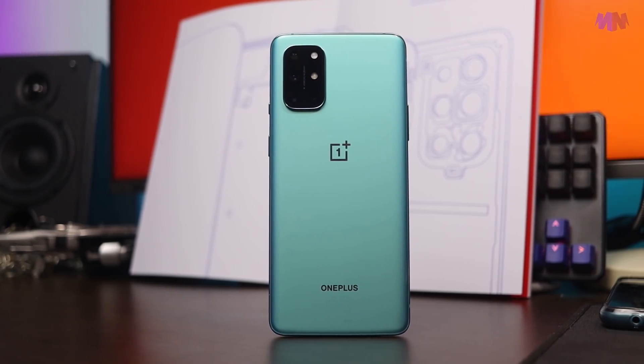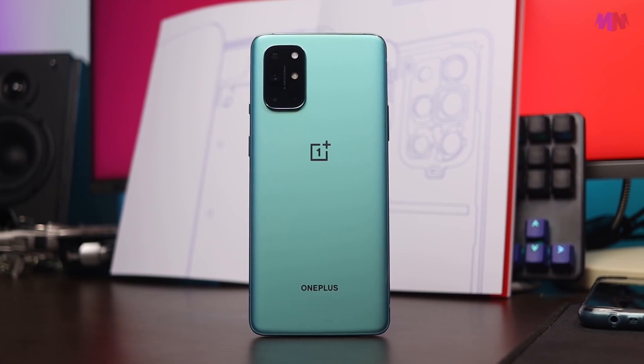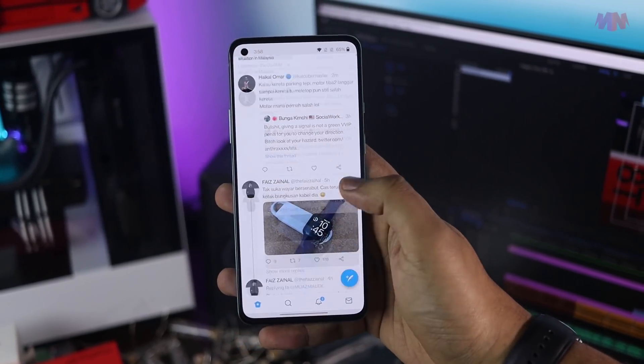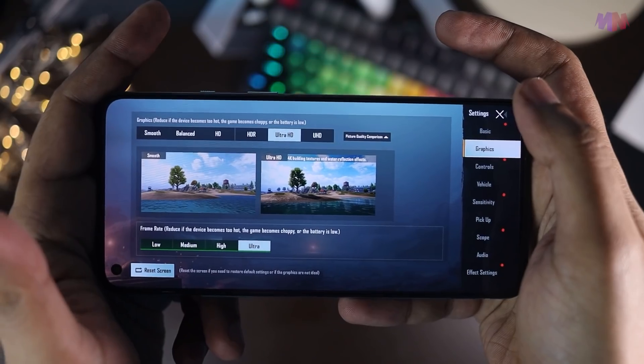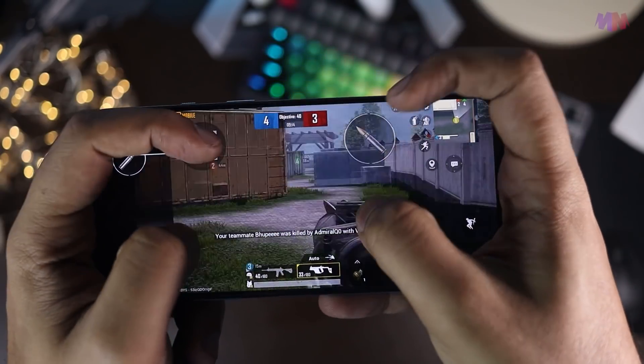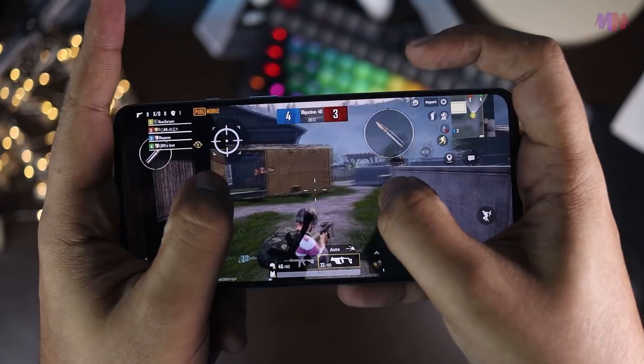Macam aku cakap tadi, OnePlus 8T ni memang device yang bagus. Kalau performance adalah main concern korang, korang tak perlu risau — OnePlus 8T ni memang laju. Kalau nak main game lama-lama pun tak ada masalah, phone memang takkan rasa panas sebab dia ada cooling system yang bagus. Dan yang paling penting, dalam kotak dia masih lagi bagi free case dan adapter pengecas. Korang tak perlu risau pasal tu.